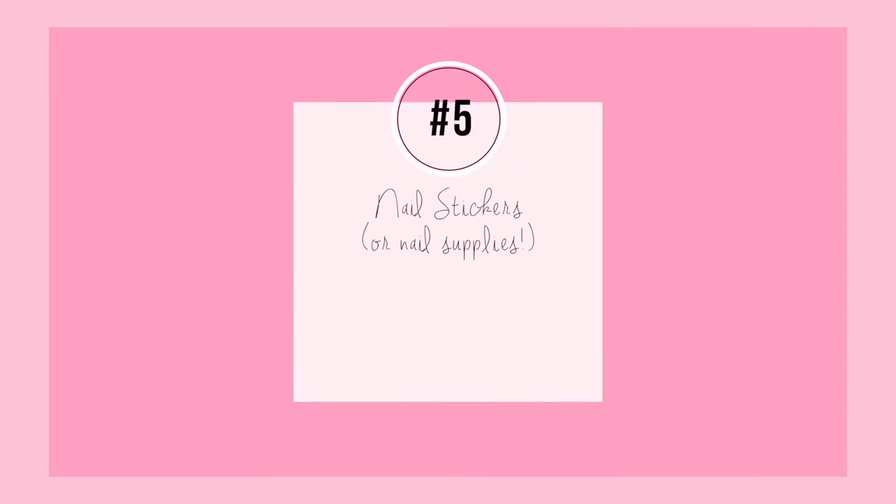This next category I love and that's nail stickers. Nail art is super trendy in Korea — I feel like whenever there's a popular nail trend it originated from Korea.